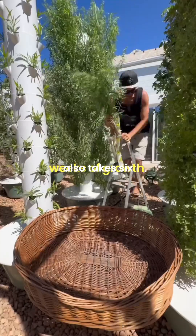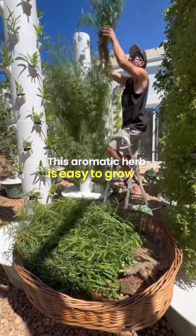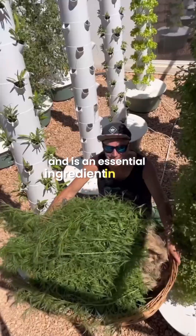Next we have tarragon, which also takes six weeks of growth. This aromatic herb is easy to grow and is an essential ingredient in French cuisine.